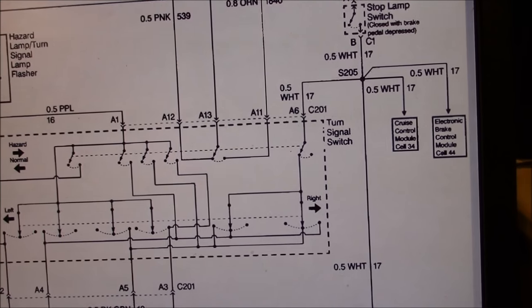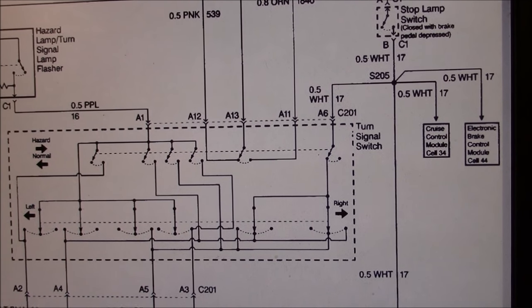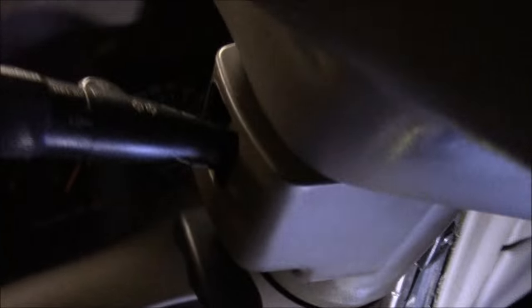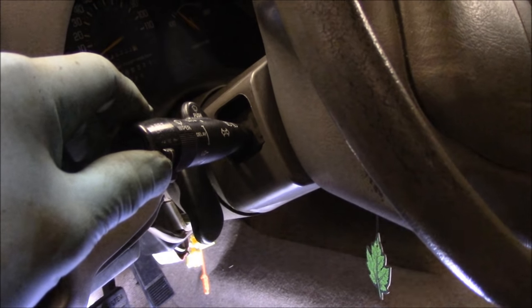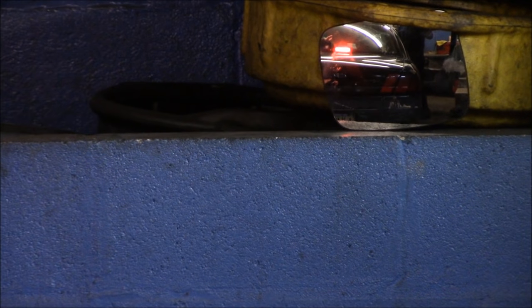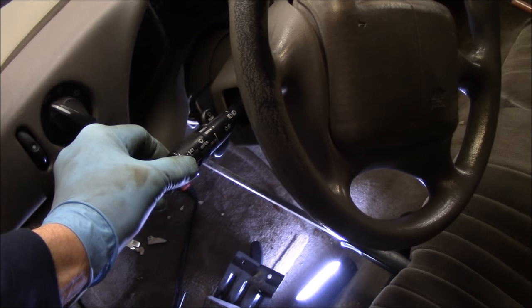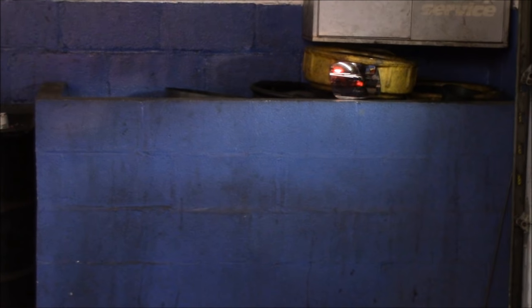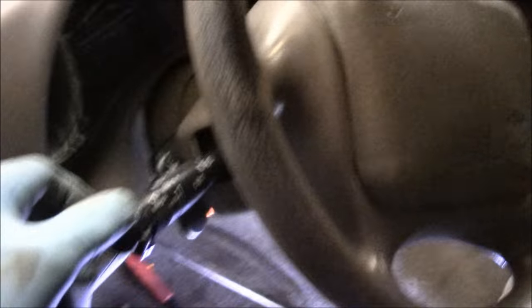When I was coming in here yesterday to check this, I want to show you what I found on the vehicle. Yesterday I came up underneath to the turn signal switch and I just touched this switch here — I want to show you what leads me to believe that switch is the issue. You see that mirror over there? You can see the brake light in the back. I'm just touching this switch right here, and when I touch it you can see the lights are blinking. So I know something is going on in this turn signal switch.